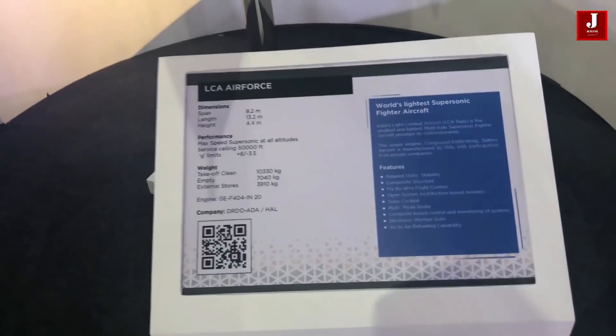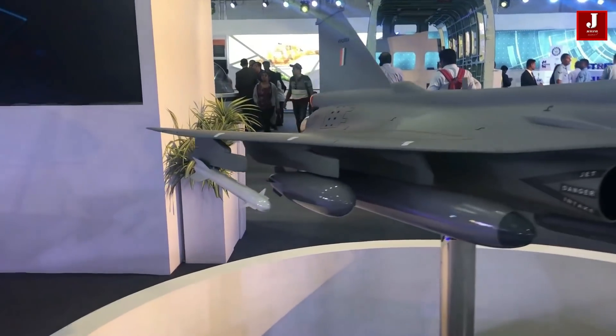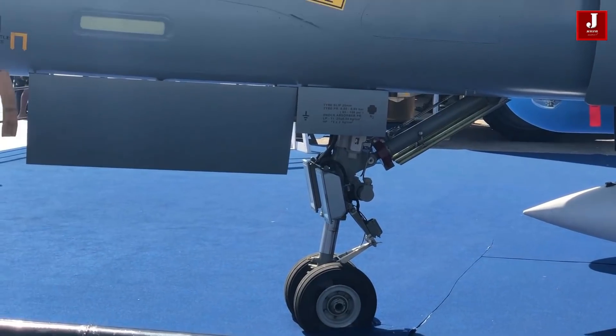The Mk2 is a high-potential aircraft that can meet international standards and compete with today's most advanced jets. It is built to withstand a long combat range and carry a large number of weapons. The following are some of the features that will be included in the Mk2.